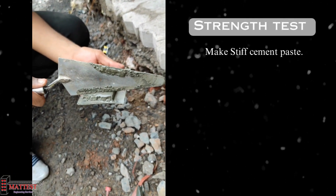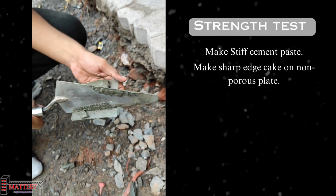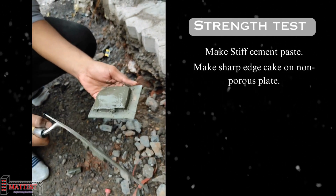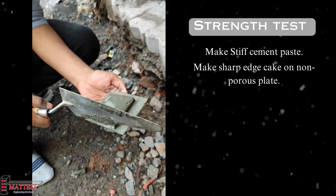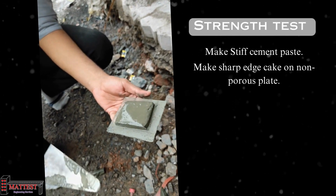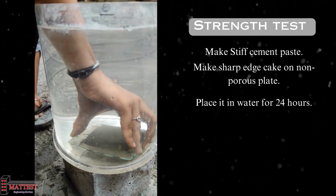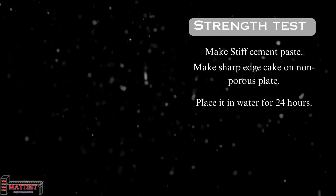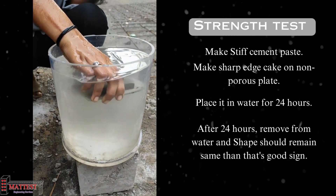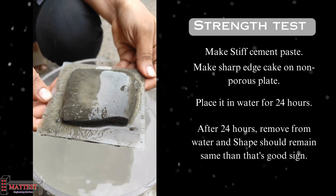The strength test for cement involves taking around 100 grams of cement to create a stiff cement paste. This paste is then fashioned into a sharp-edged cake on a non-porous plate. Subsequently, the cake is submerged in water for a duration of 24 hours. After this soaking period, the cake is carefully removed. The key indicator is whether the cake's shape remains unchanged — if it retains its original form, it signifies high-quality cement.